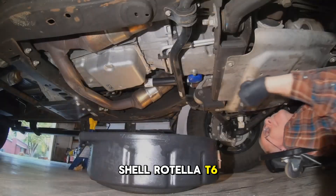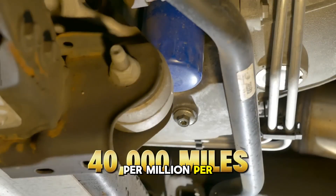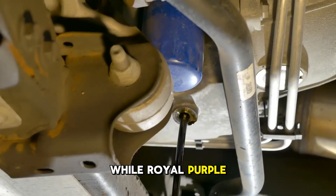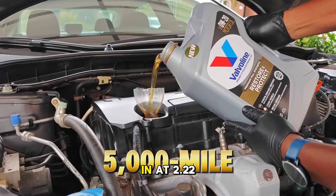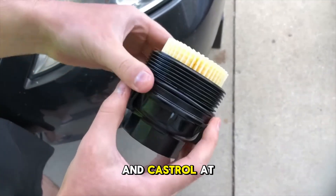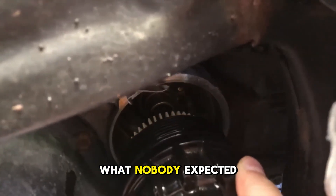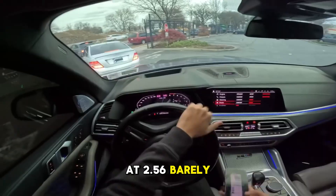Shell Rotella T6 posted the best numbers at 2.03 parts per million per thousand miles, while Royal Purple landed at the bottom with 2.58. Pennzoil Platinum came in at 2.22, Valvoline at 2.25, and Castrol at 2.28. What nobody expected was Mobile One finishing near the bottom at 2.56, barely edging out Royal Purple.